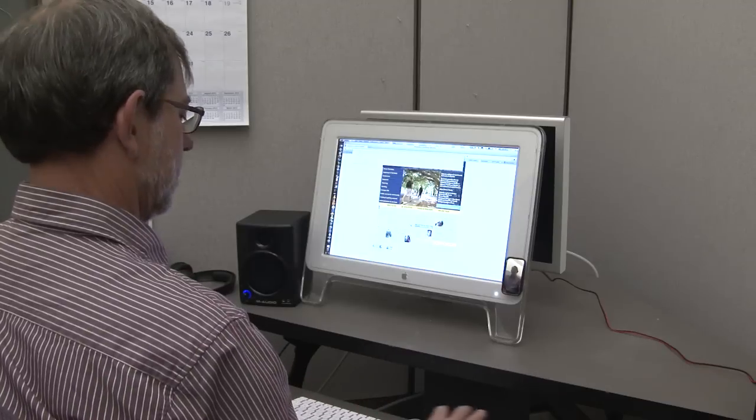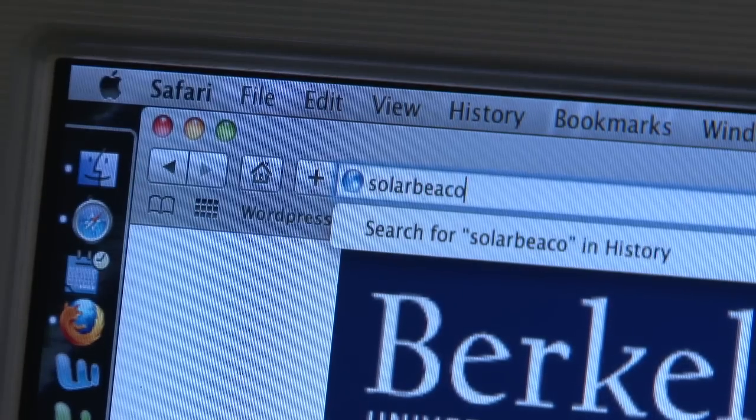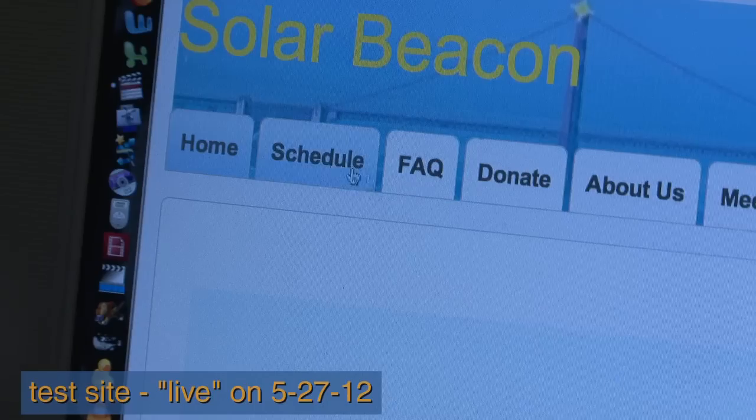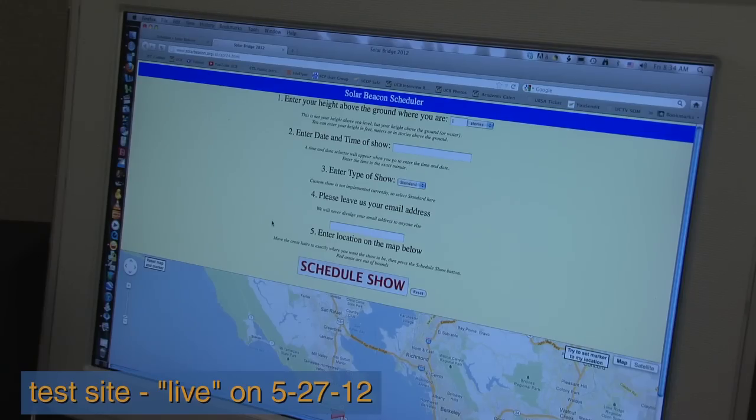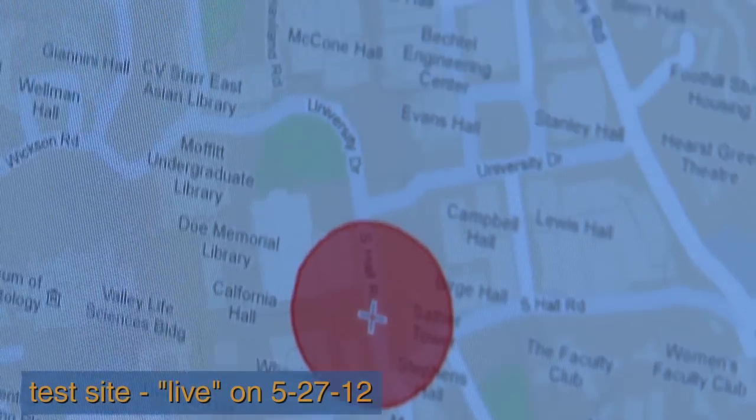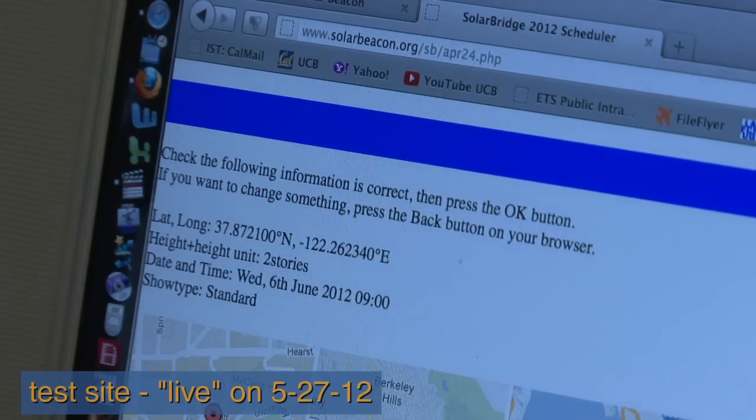Anyone who can see the towers of the Golden Gate Bridge will be able to see these lights. Observers who want to see this will have to schedule a specific time, and at that time we will send the beam of light to them. They can go on Google Maps, use a little cursor, put a mark where they're going to be, and we will have that send us the latitude and longitude.